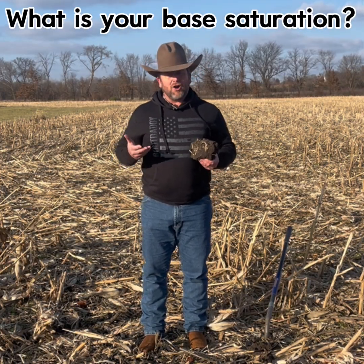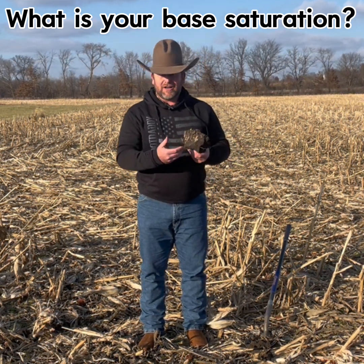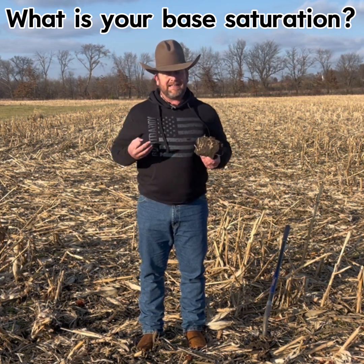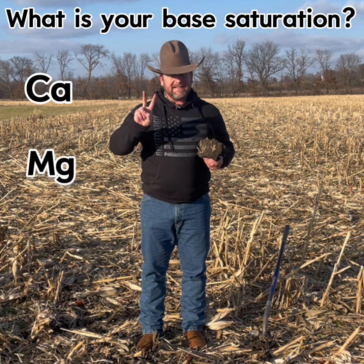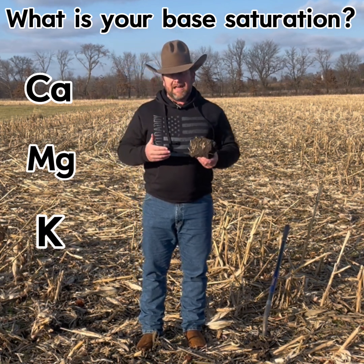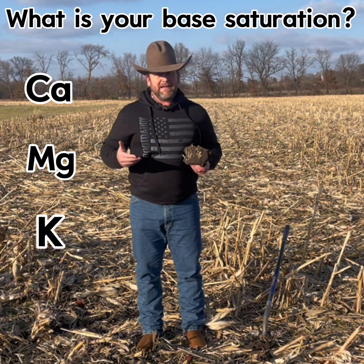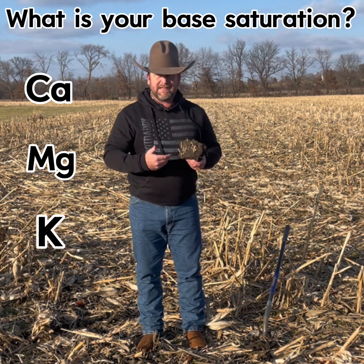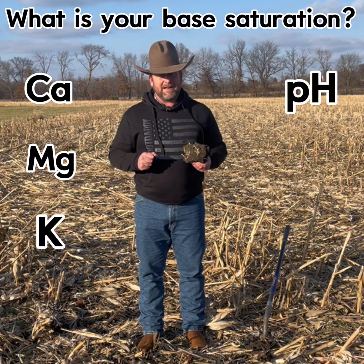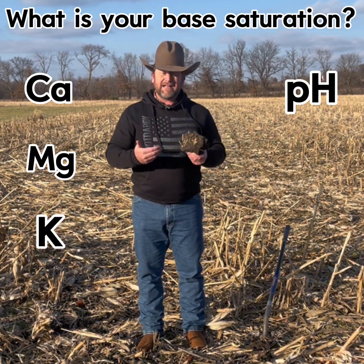Base saturation gives us the idea of how many sites on each one of our little soil particles are going to be occupied by our three main cations: calcium, magnesium, and potassium. These become very important because they give us a 30,000-foot view of our soil. As we look at the amount of calcium in our base saturation, it also ties directly into soil pH, which we'll talk about in a minute.